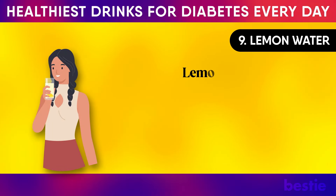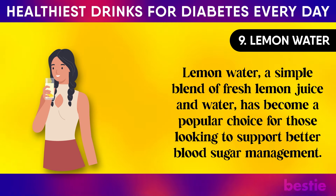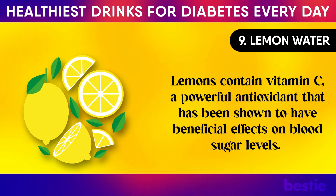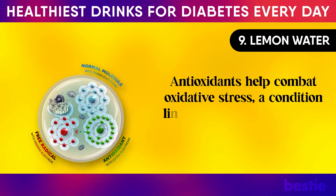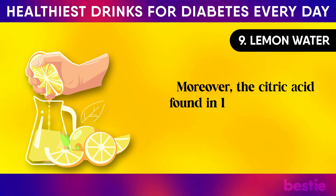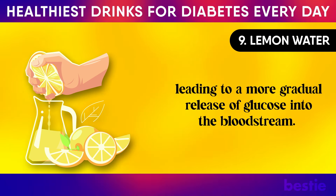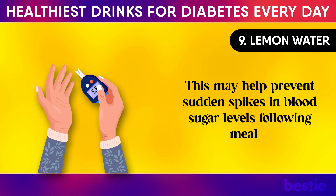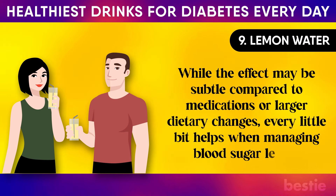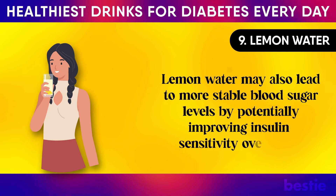9. Lemon Water. A simple blend of fresh lemon juice and water has become a popular choice for those looking to support better blood sugar management. Lemons contain vitamin C, a powerful antioxidant that has been shown to have beneficial effects on blood sugar levels. Antioxidants help combat oxidative stress, a condition linked to insulin resistance — the underlying problem in type 2 diabetes. Moreover, the citric acid found in lemons may slow down the digestion of carbohydrates, leading to a more gradual release of glucose into the bloodstream, helping prevent sudden spikes in blood sugar following meals. Lemon water may also lead to more stable blood sugar levels by potentially improving insulin sensitivity over time.